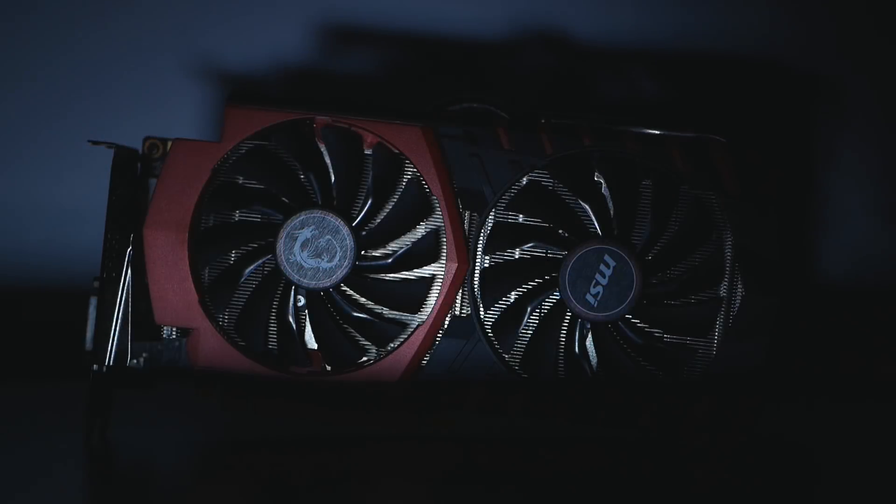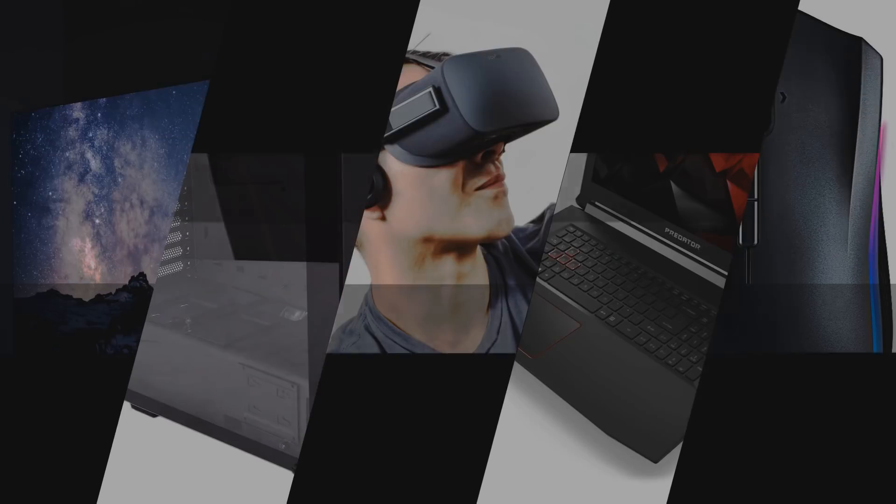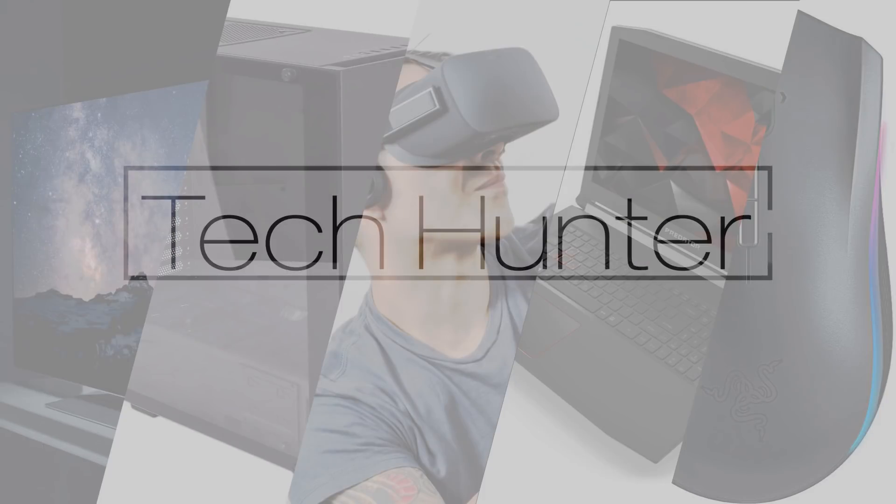So today I'm checking out another second-hand graphics card I picked up from Facebook. It's the MSI TwinFrozr GTX 970 and it's a bit of a beast. What's up guys, my name is Carl and welcome to Tech Hunter. On this channel I check out a lot of PC hardware as well as other day-to-day tech to make your lives a little bit easier. So if you're new here, consider subscribing.